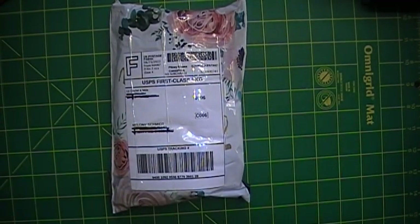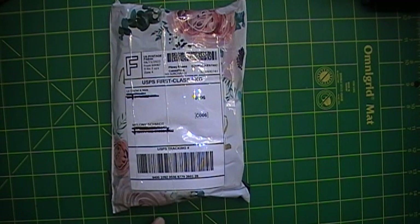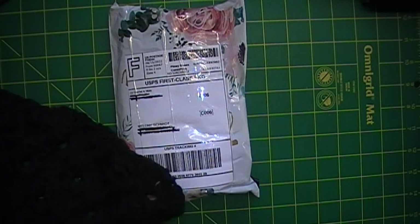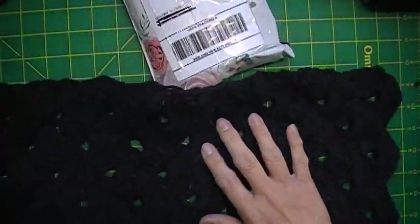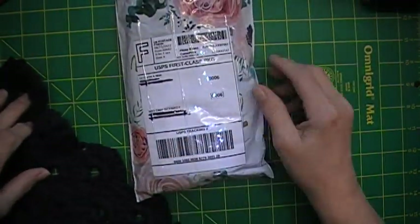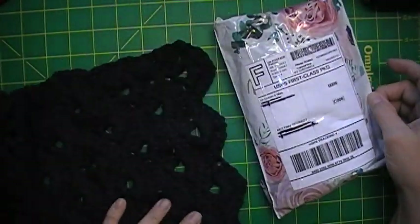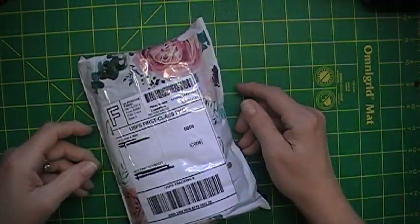All right, hello everybody. I just wanted to pop in and say hi. I was sitting here working on a scarf, and my mailman showed up with happy mail.